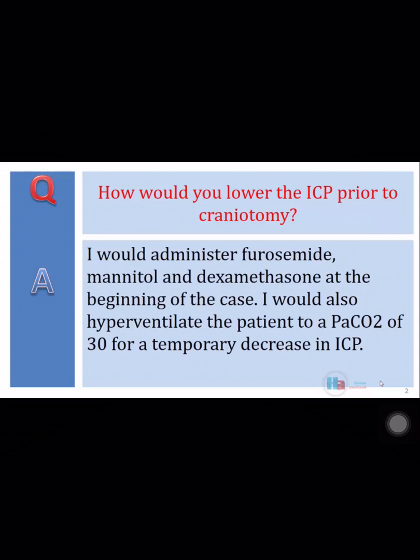I would administer furosemide, mannitol, and dexamethasone at the beginning of the case. I would also hyperventilate the patient to a PaCO2 of 30 for a temporary decrease in ICP.